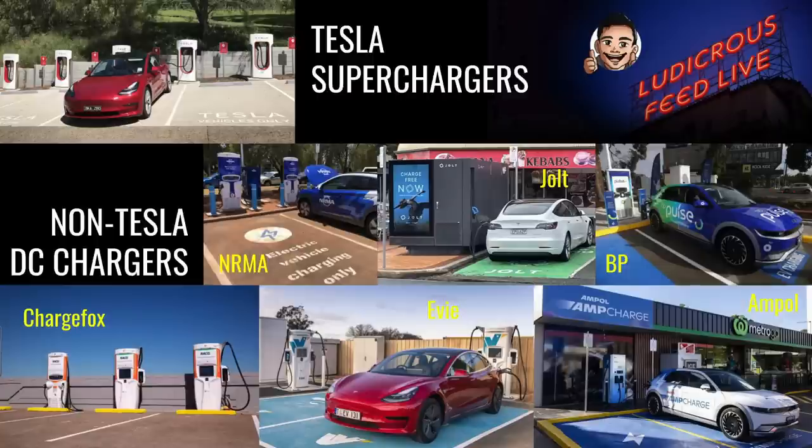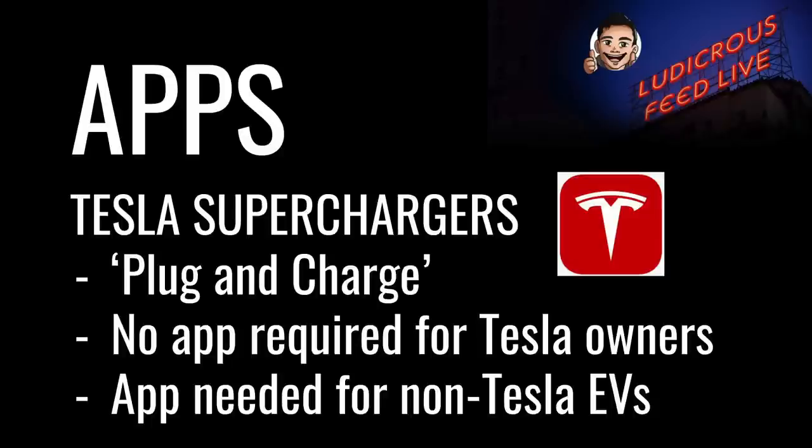Here are some examples of DC chargers in Australia. The top-left picture is a Tesla supercharger station — I've not yet come across one with less than three stalls. The remaining images depict the most common non-Tesla DC charger brands: NRMA with their trademark blue, Jolt found near electricity distribution boxes, BP Pulse rolling out across their service stations, ChargeFox with their trademark orange, EV with their trademark turquoise, and Ampol with their AmpCharge chargers generally found at their petrol stations.